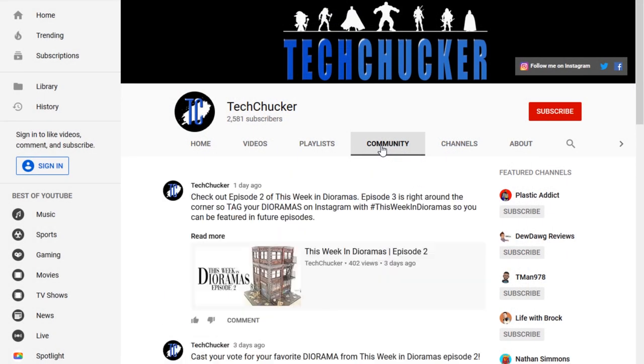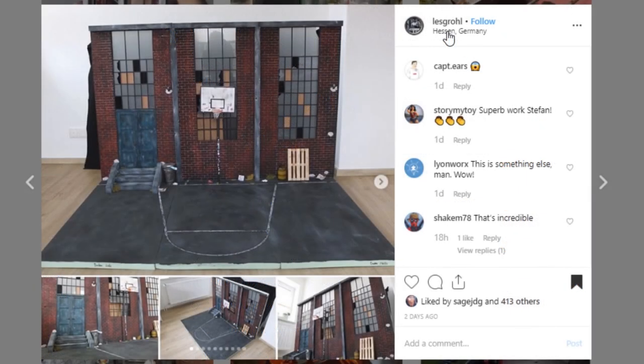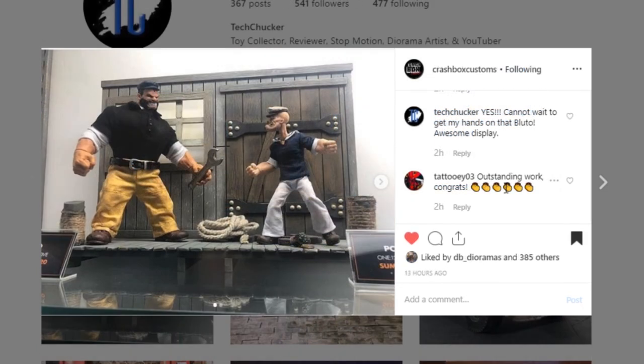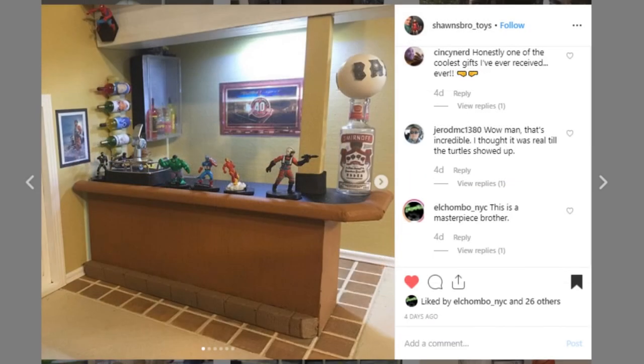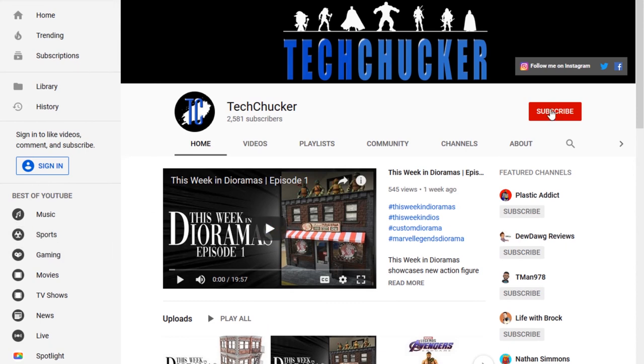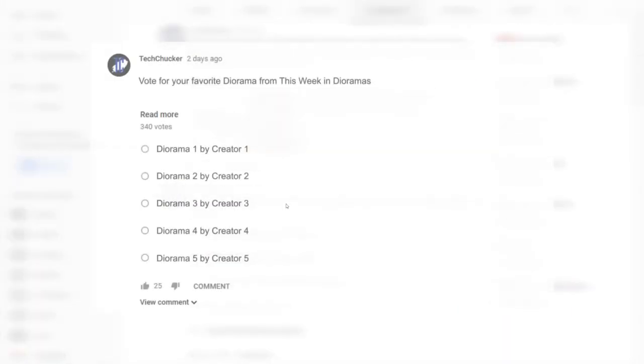Alrighty, there you have it — it is time for me to pick my top five of this week so you guys can vote. And here they are: Les Grohl with the basketball court, Pigment Surgery with the throne room, Crashbox Customs with the Popeye Mezco display, Sean's Bro Toys with the Nerd Bar, and Henry 715 with the abandoned warehouse room. Make sure you go vote for your favorite on the community tab on my YouTube channel — it will be there shortly after this goes live, and I will let you know who won next week.